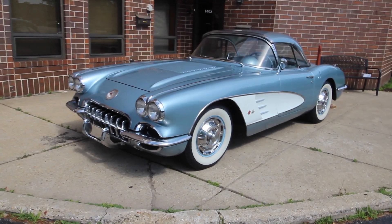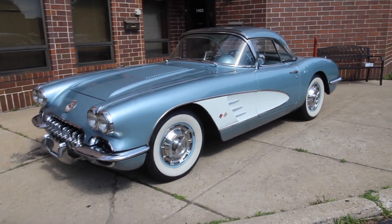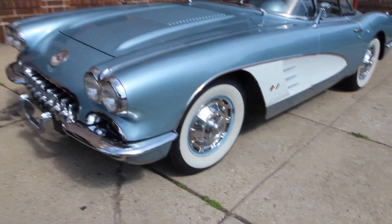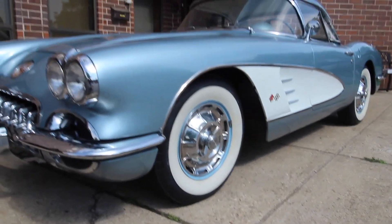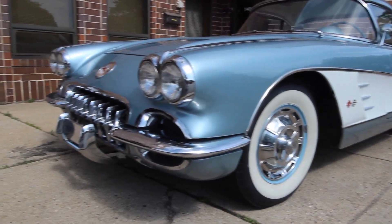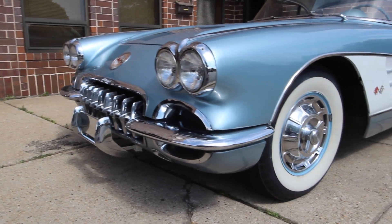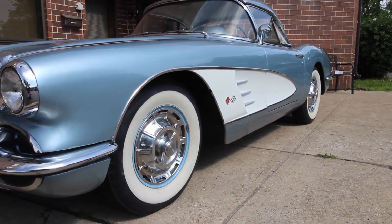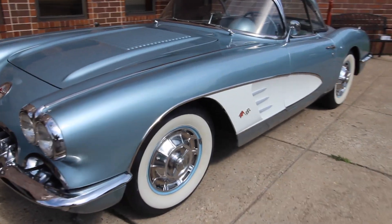Up for sale today, I got a 1958 Corvette, finished in its factory original color, silver blue with matching interior. It has a period correct 58 motor from the suffix, 283, 230 horsepower. It's a four speed car.